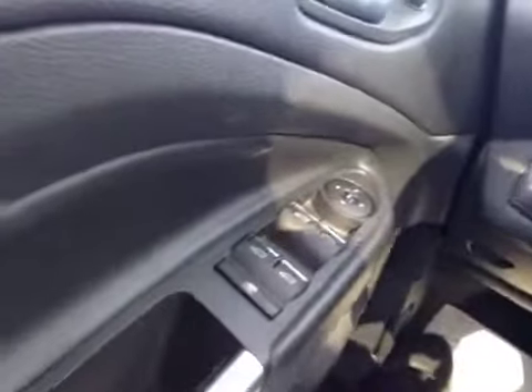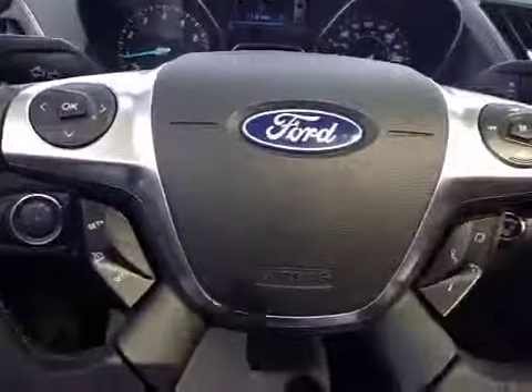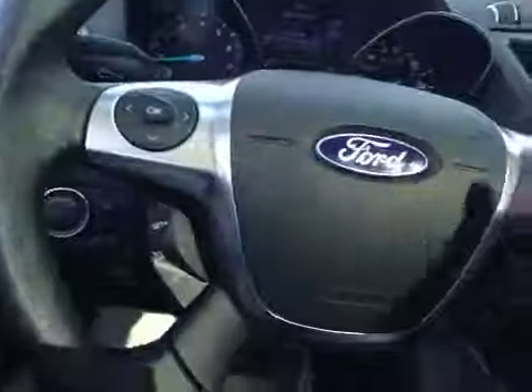Typical with all the units nowadays, it does have your power mirrors, locks and windows. Moving forward to the left you have all of your dimmer switches as well as your cruise control. Moving forward, all of your Bluetooth and stereo options, again your cruise control — all very easily accessible on your leather wrapped steering wheel.